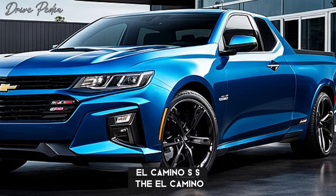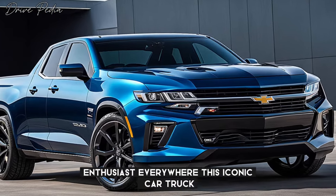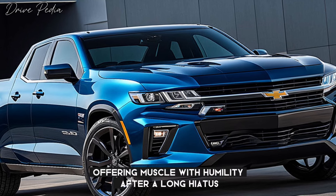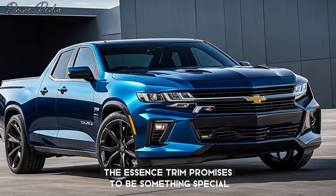The El Camino — a name that stirs emotions for car enthusiasts everywhere. This iconic car-truck combo dominated the streets in the 60s and 70s, offering muscle with utility. After a long hiatus, Chevy's finally bringing it back, and this time the SS trim promises to be something special.